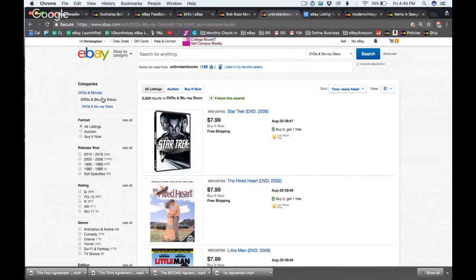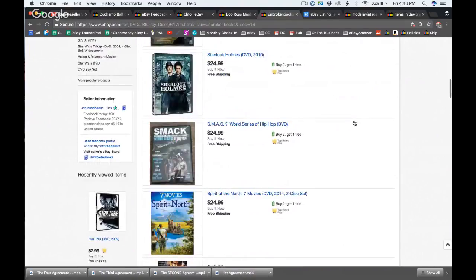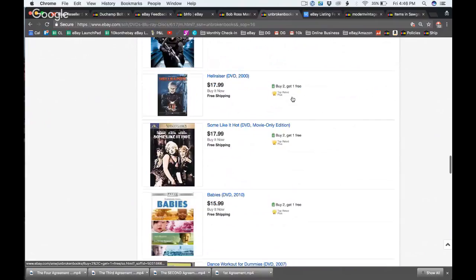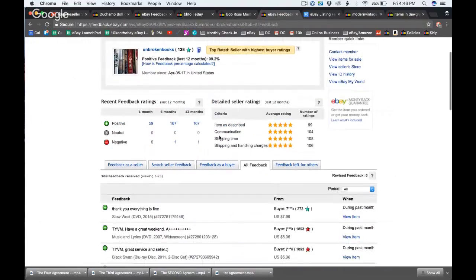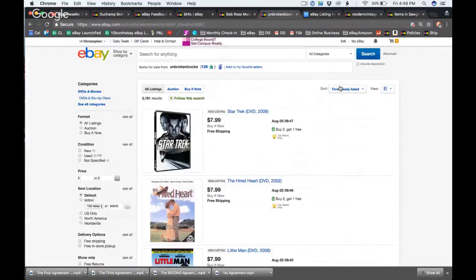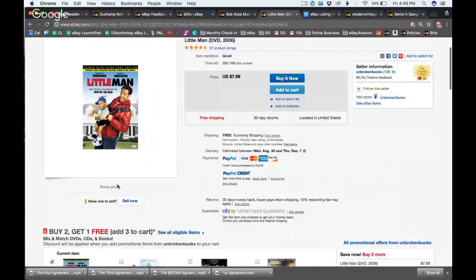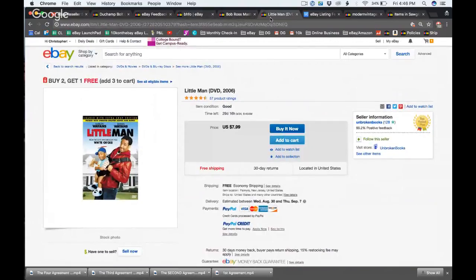Looking at highest price — yes, they do research on items they can get a better price for. They have a buy-two-get-one-free promotion, using all the tools available. They probably do bulk buying to source these. You can easily list 50 an hour because there are no photos to take and no description to write. One difference I'd make is photographing the actual underside of the DVD so buyers know the condition.